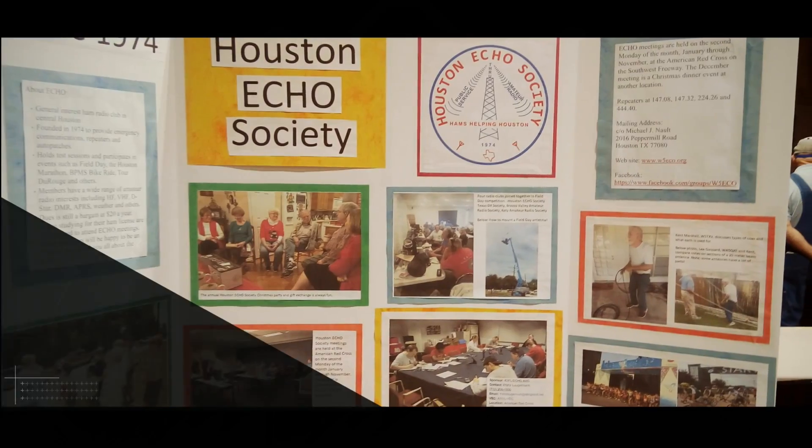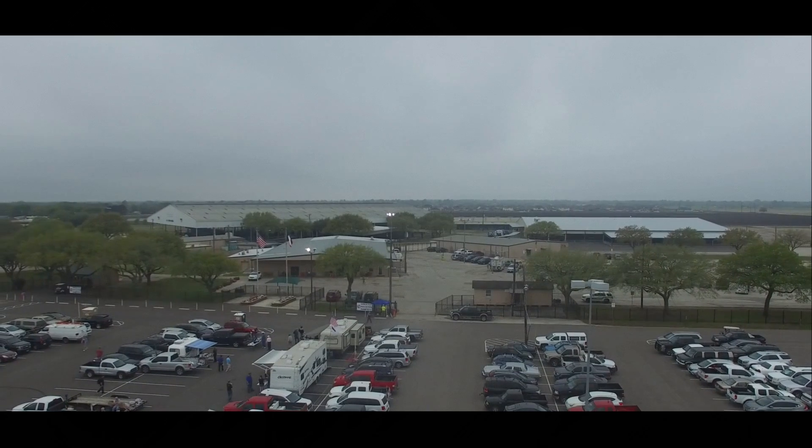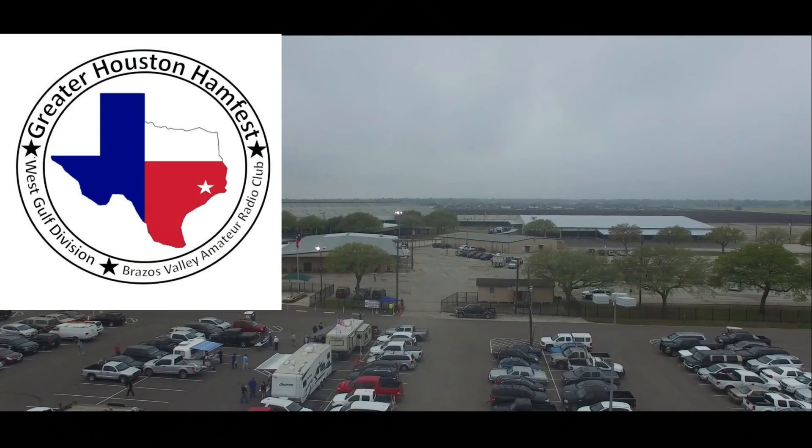This episode of Ham Radio 2.0 is brought to you by the Greater Houston Hamfest, one of Texas's largest hamfest shows, which takes place each year in March. For schedules and registration information, visit their website at www.houstonhamfest.org.